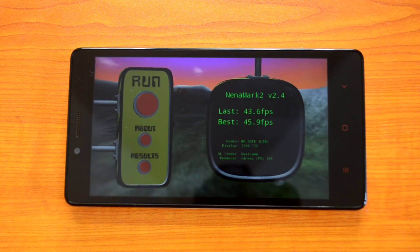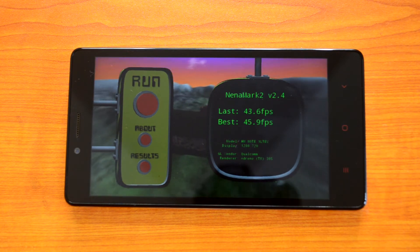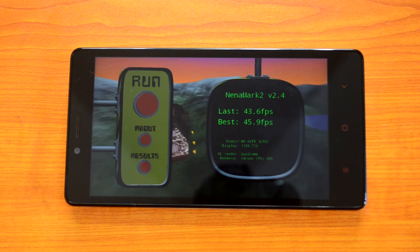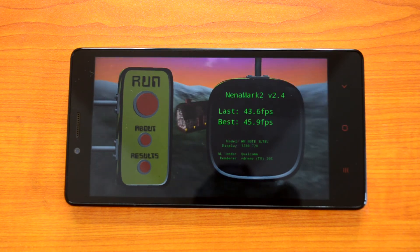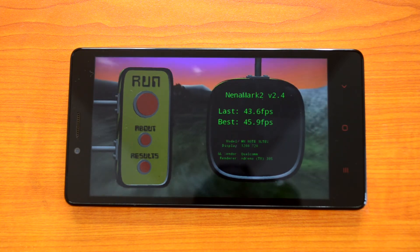The NanoMark 2 result is 43.6 fps, which is considerably lower than the Moto G and even the Redmi Note 3G variant. We'll again compare the value with the 3G variant towards the end of this video.